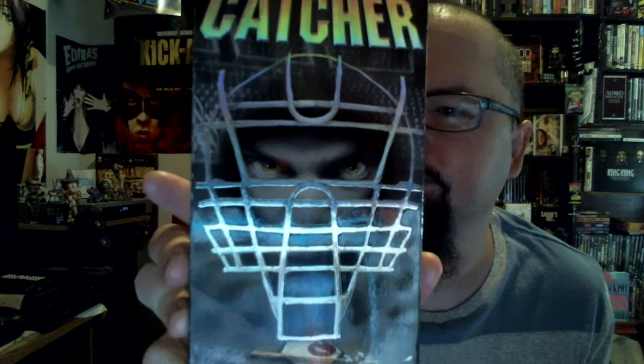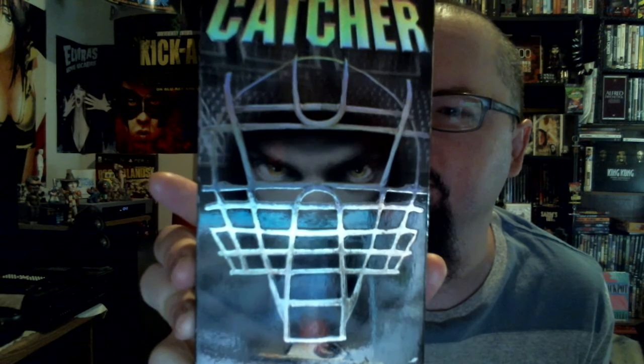A couple things from the wife that she picked up. She picked up the Black Cauldron VHS tape. I found this horror VHS I'd never seen before, but it just sounded so damn stupid that I had to grab it — The Catcher. It's a baseball ghost story: the ghost of his twisted father guides him and he hand-picks his teammates one corpse at a time.